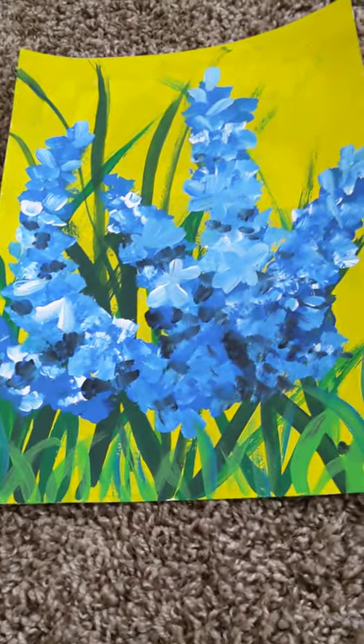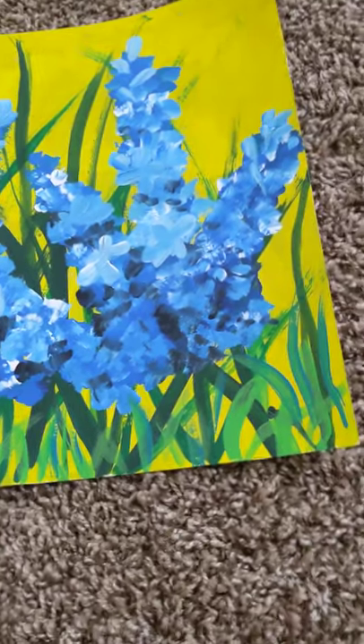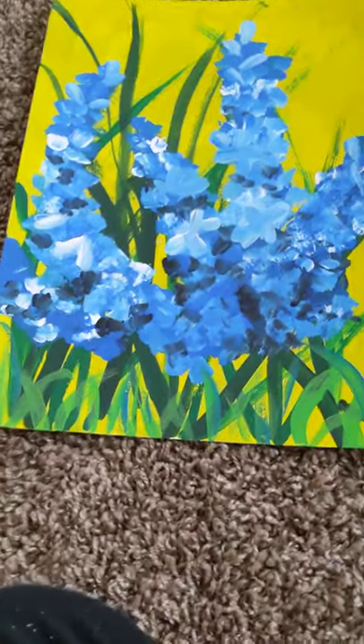Hello everyone, welcome back to Shreya and Ashwin. Today I'm going to be showing you all or most of my paintings, which my painting teacher helped me with. Let's get started!